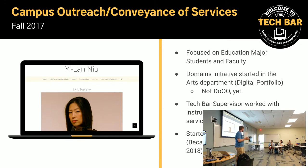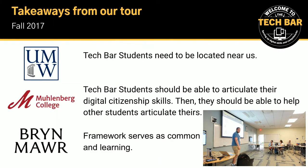The Tech Bar supervisor at the time worked with faculty members to present services during class time — so, hey, we can help you with WeVideo, we can help you with these other things. And those were all relationships built by grassroots, essentially. Then we took a tour back in 2017 of University of Mary Washington, Muhlenberg College, and Bryn Mawr, and we learned a few things after bouncing ideas off of people at those institutions.